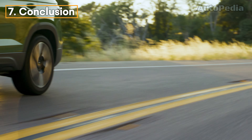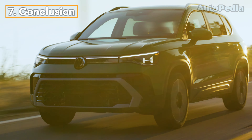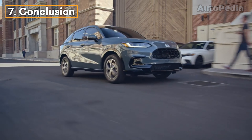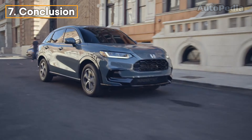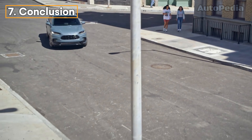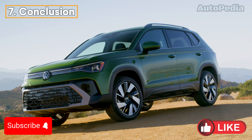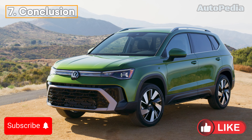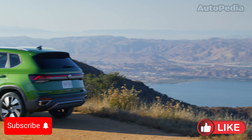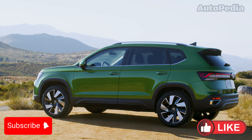So, which SUV takes the crown? The 2025 VW Taos offers more power, a refined transmission, and a bold, tech-forward cabin — perfect for those who want a lively drive and an upscale design. Meanwhile, the 2025 Honda HR-V offers more interior space, a smooth comfortable ride, and top-notch safety features, making it ideal for families and weekend adventurers. Ultimately, both the VW Taos and Honda HR-V offer great value in the compact SUV segment. Your choice comes down to whether you prioritize a more spirited drive or a roomier, feature-packed interior. Which one would you choose? Let us know in the comments below, and don't forget to subscribe for more car comparisons.